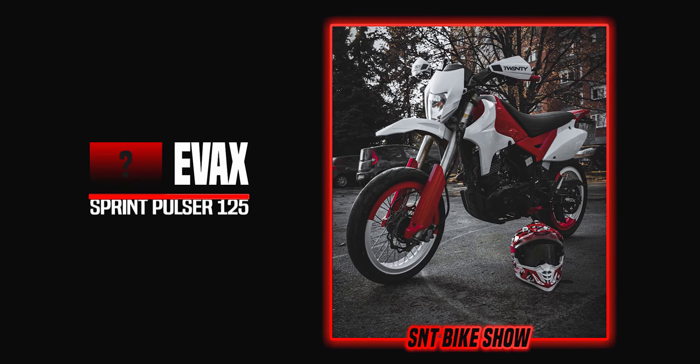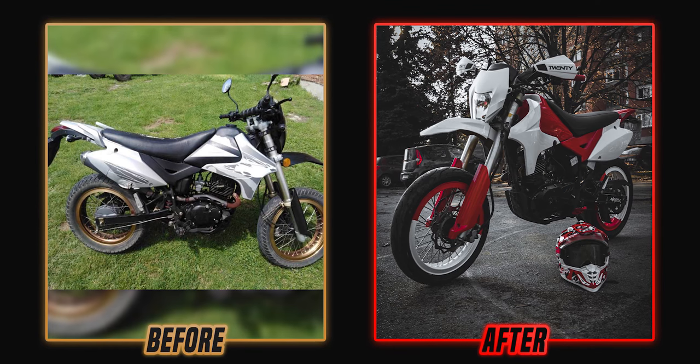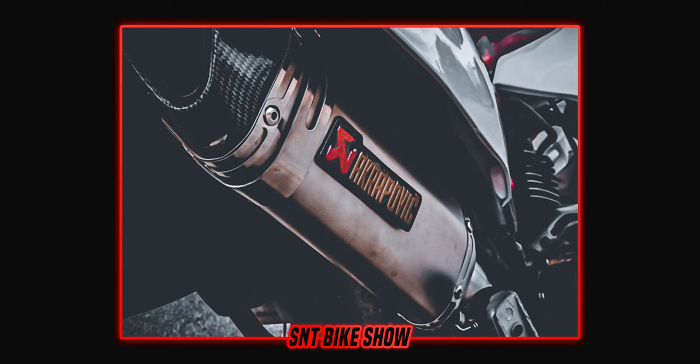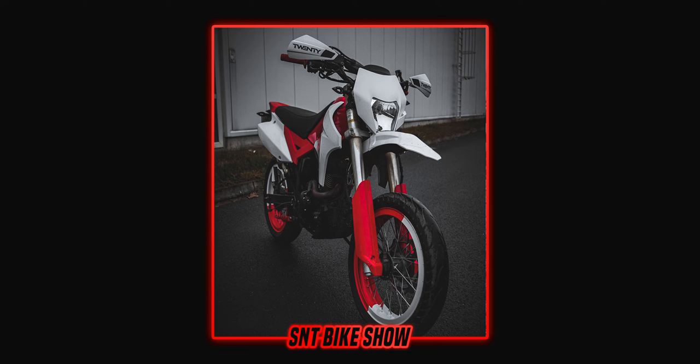The fifth bike is one I've personally never heard about before — a Sprint Pulser 125 Supermoto. It started out really boring and worn out, but he completely rebuilt the bike from the ground up. He painted it in a red and white color scheme which looks really good, and got a KTM EXC headlight to make it look more modern. It's a clean supermoto on a unique platform — the first one of its kind on this show — so thank you so much for sending it in.